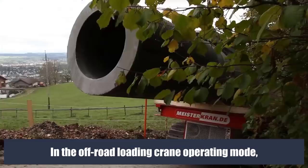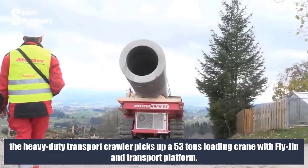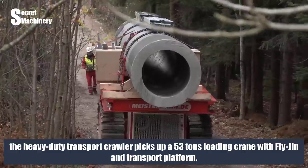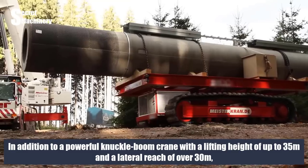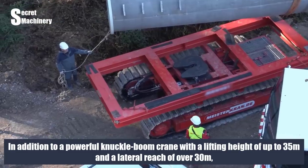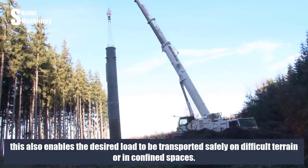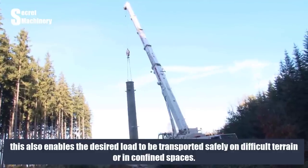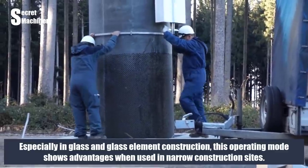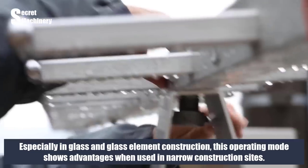In the off-road loading crane operating mode, the heavy-duty transport crawler picks up a 53-ton loading crane with fly-gin and transport platform. In addition to a powerful knuckle-boom crane with a lifting height of up to 35 m and a lateral reach of over 30 m, this enables the desired load to be transported safely on difficult terrain or in confined spaces. This operating mode shows particular advantages in glass and glass element construction at narrow construction sites.